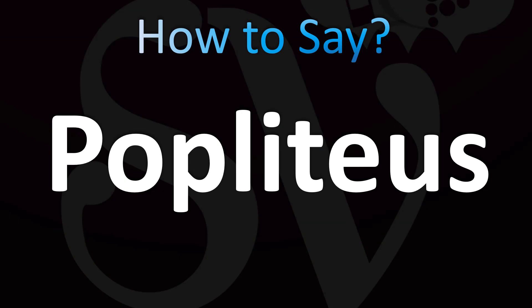Name pronunciation: popliteus — a small, thin, flat, triangular-shaped musculotendinous complex, so a muscle essentially, from anatomy. English pronunciation, how to pronounce: popliteus. If you want to learn more medical terms, stay tuned.